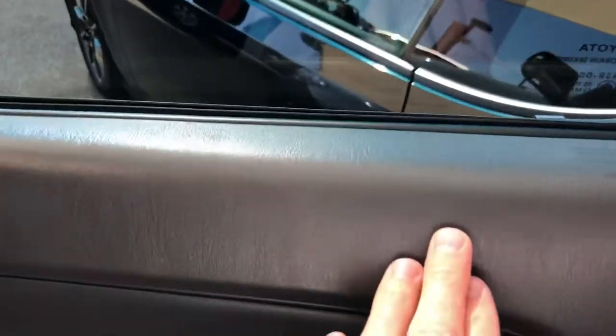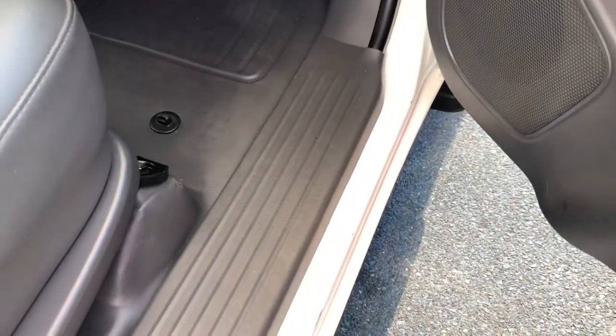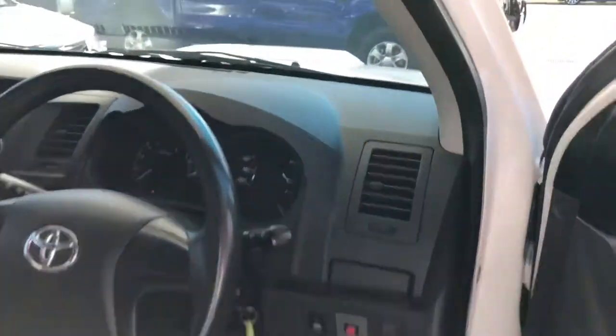Driver's door is very good — there's not even any wear along here. A tiny bit of scuffing, but that's pretty normal. It's a really practical little ute with vinyl flooring and vinyl seats. The Hilux has vinyl flooring and it's honestly the best — you can vacuum it and grab a wet rag and wipe the interior and it's spotless again. Driver's seat is very good. We'll jump in the cockpit now.